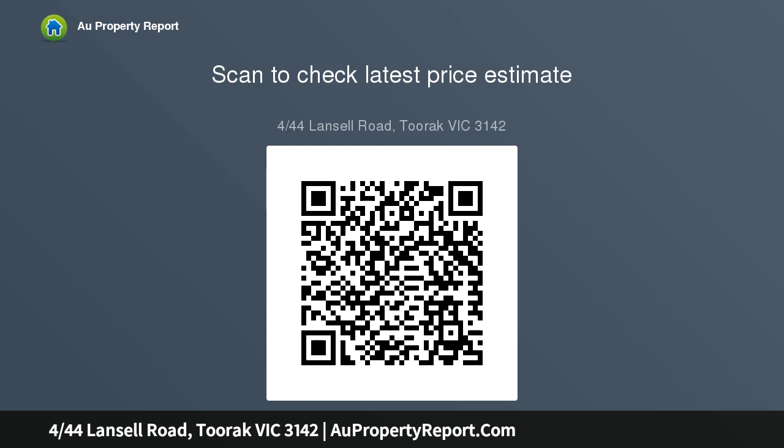If you seek privacy, quiet and security in a blue chip location, then you should inspect this delightful apartment without delay.